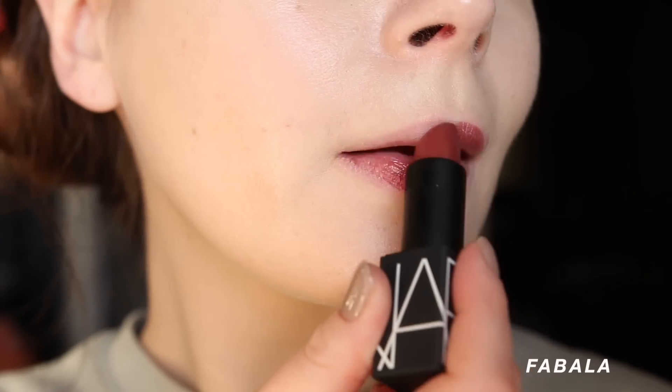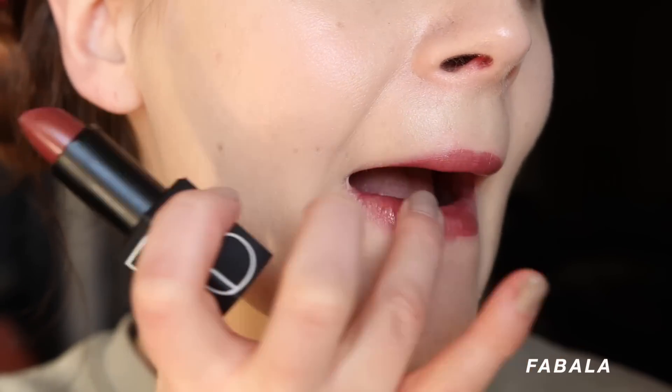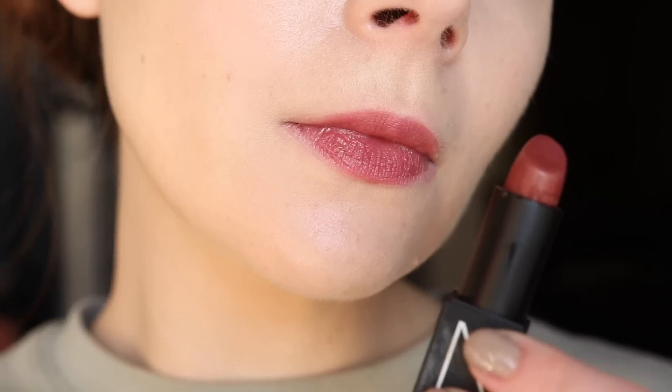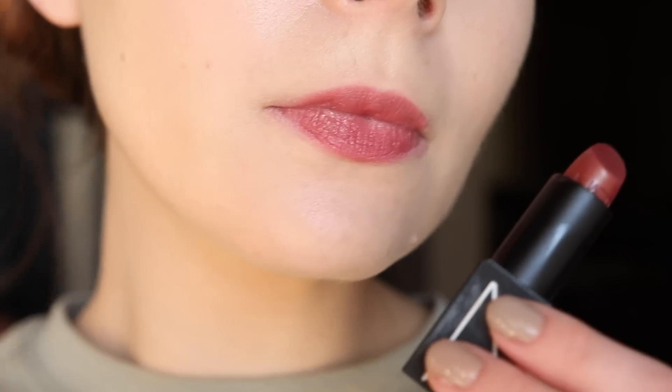I'm wearing the shade Fabala on my lips today — more of a chocolatey berry color, absolutely gorgeous. I feel like going with a slightly more cool-toned brown just transforms any look and gives it that edge, that 90s edge, that I think is so pretty. These were my two most-used lipsticks.